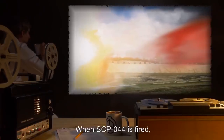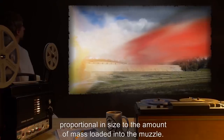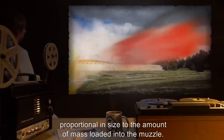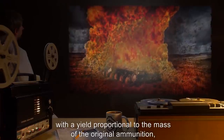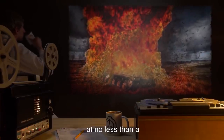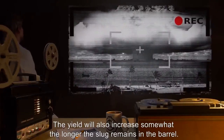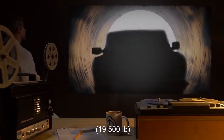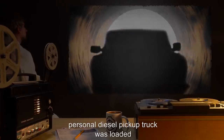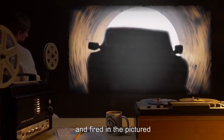When SCP-044 is fired, all matter within its barrel is ejected at a high rate of speed as a glowing red slug, proportional in size to the amount of mass loaded into the muzzle. Upon striking a solid object or the ground, the slug explodes with a yield proportional to the mass of the original ammunition, at no less than a percent mass-to-energy conversion rate. The yield will also increase somewhat the longer the slug remains in the barrel. The greatest known yield was achieved when the Administrator's 8,900-kilogram personal diesel pickup truck was loaded in its entirety into the muzzle of SCP-044 and fired in the pictured experiment.